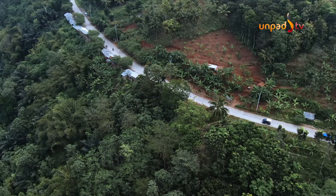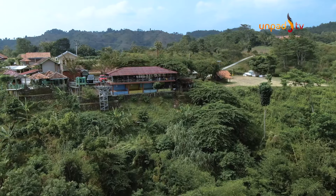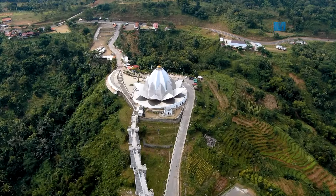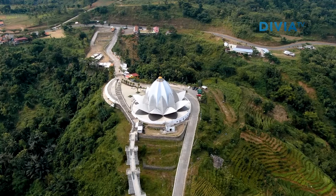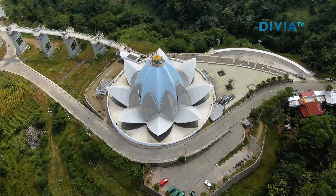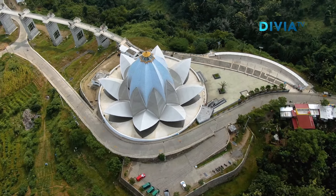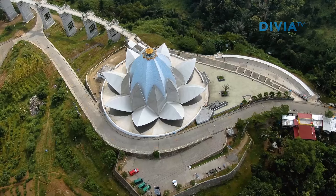Alhasil, banyak kawasan wisata yang dibangun mengelilingi sekitaran waduk. Salah satu spot wisata yang menjadi antusiasme para turis adalah Masjid Al-Kamil. Masjid berwarna putih berbentuk kelopak bunga teratai ini merupakan hasil desain dari Ridwan Kamil, gubernur Jawa Barat kala itu.